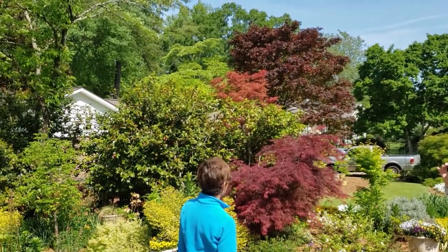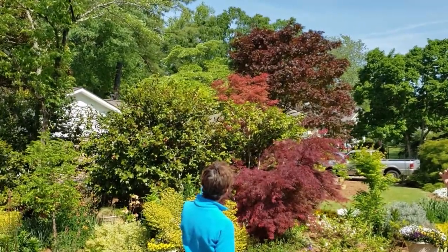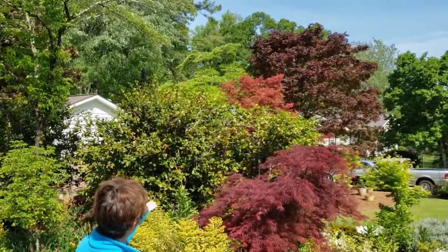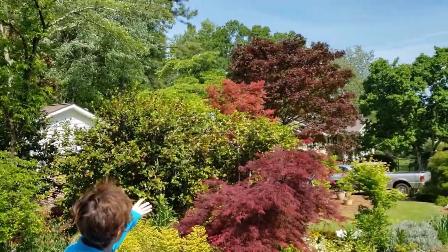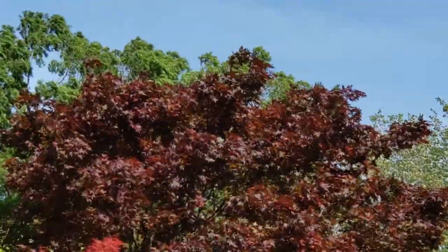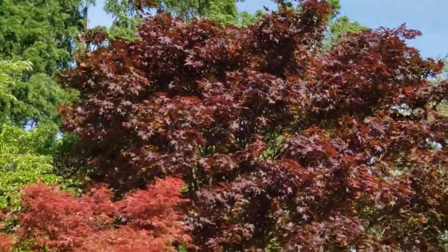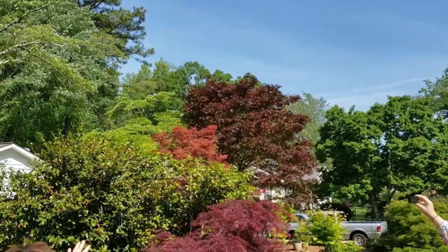Tell us the name of that one again. A Bloodgood. It makes a big tree and it is a deciduous tree — it held on to its leaves a long time this winter. In the fall it is the most amazing shade of orange. And this Japanese maple almost looks orangey, but it's kind of an orangey red.